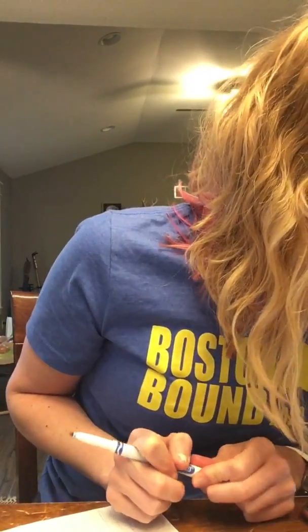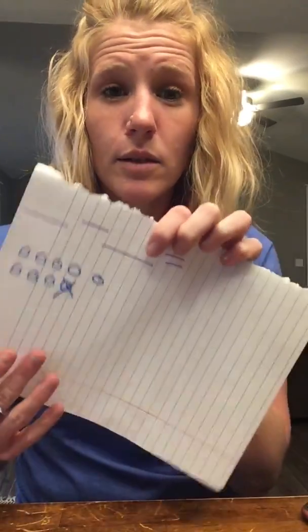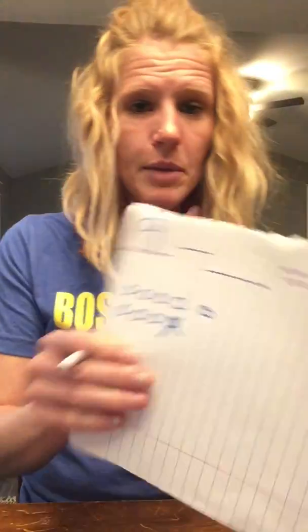I'm going to tell you a story. Are we ready? We have nine bears, so we're going to draw our circles. We have nine bears and one bear gets hungry and leaves — they go away. So what are we going to do to show that it goes away? Cross it out. How many bears are left? Nine take away one makes eight. Very good.